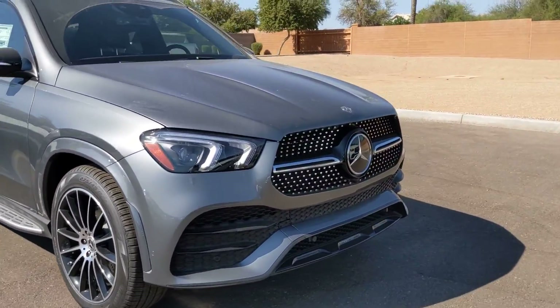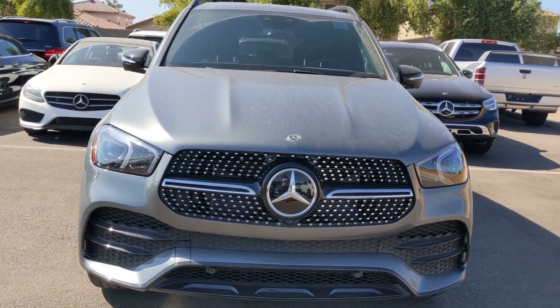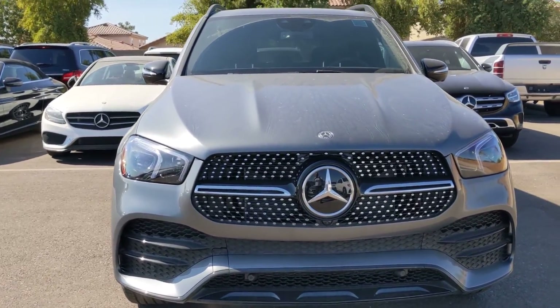I've sold quite a few of these recently — white, silver, gray, black — and there's something about this gray and black two-tone that just pops. It's just gorgeous.